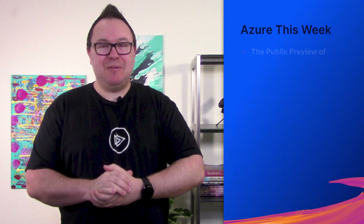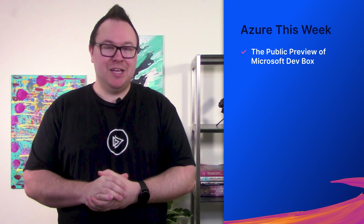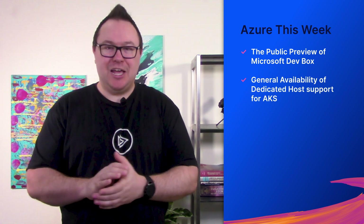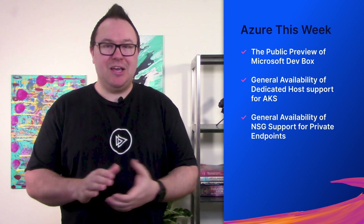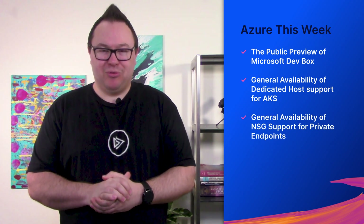Hey folks, James Lee here for another episode of Azure This Week, where we bring you the latest and greatest of all things Azure. And today, I've got three updates that can help you go on to develop secure solutions in Azure. We'll take a look at the public preview of Microsoft DevBox, general availability of dedicated host support for Azure Kubernetes Service, and general availability of NSG support for private endpoints.